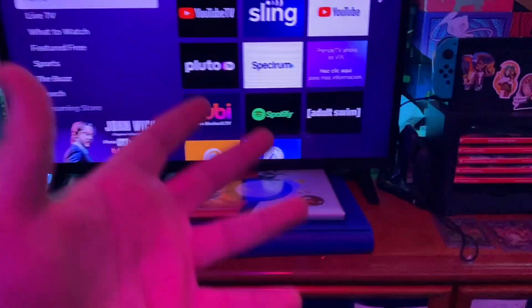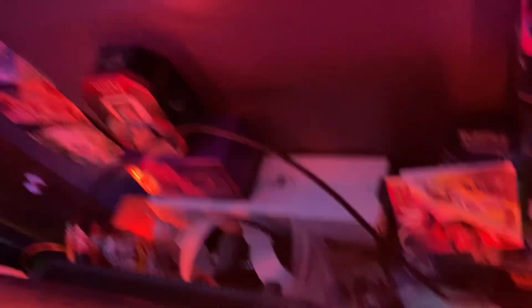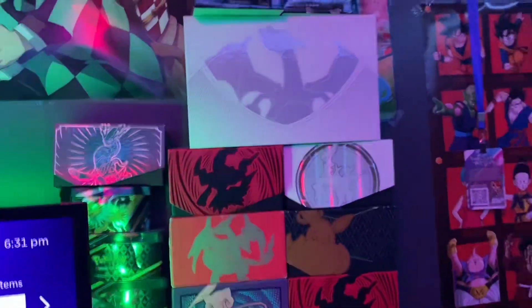First, this is my TV and then my Switch stand with all my games and then like my tower of Pokemon and more stuff. There's the Oculus — I should make more videos on that. This is my whole Pokemon collection, it's bad but we'll get into that in a different video. Too much money spent on this.